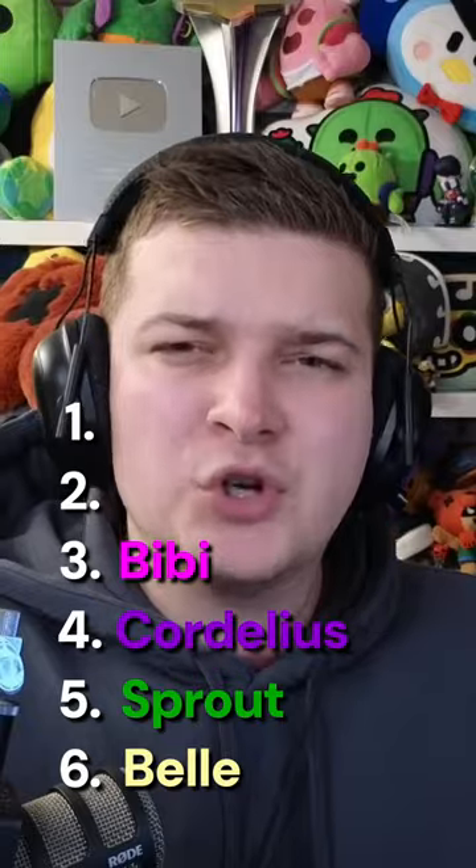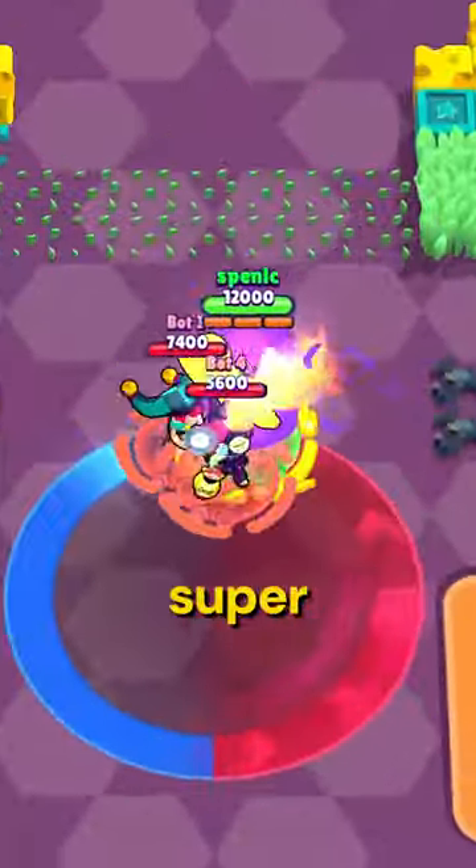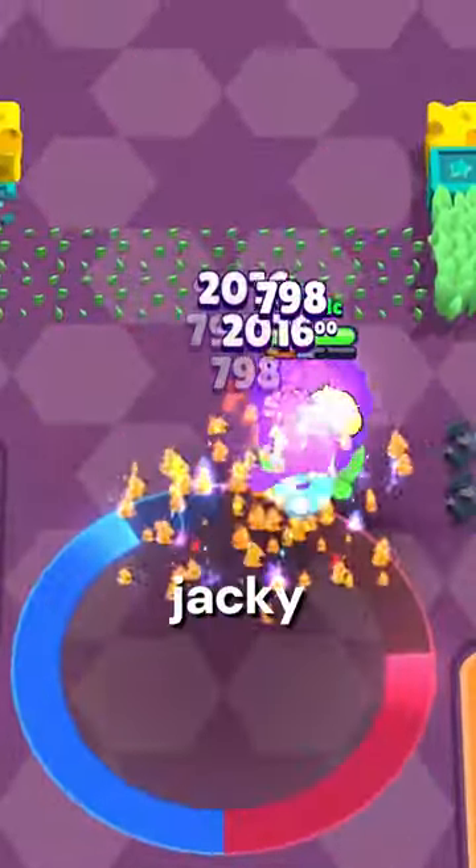The second best new hypercharge is El Primo's hypercharge. Whenever he uses his super, opponents will get sucked towards him like a Jackie super.